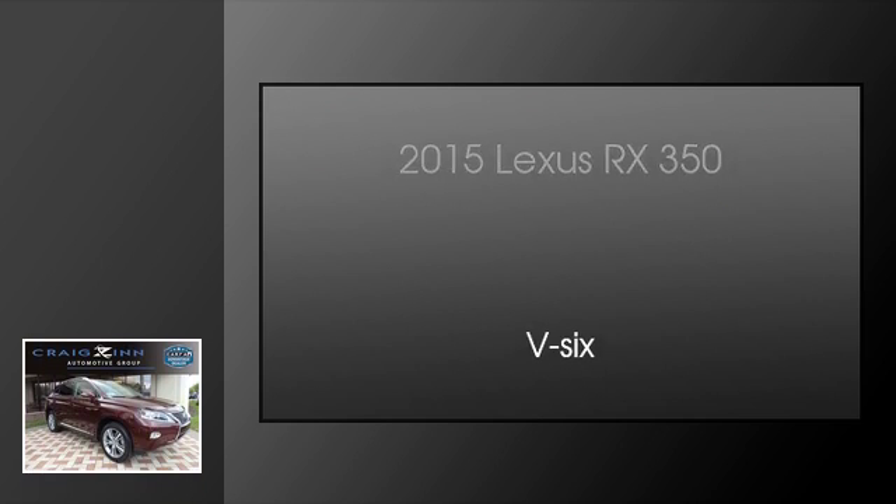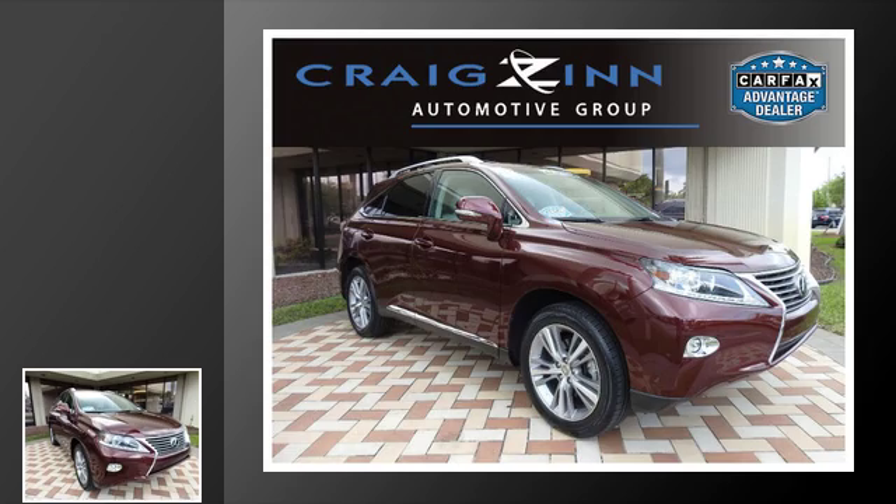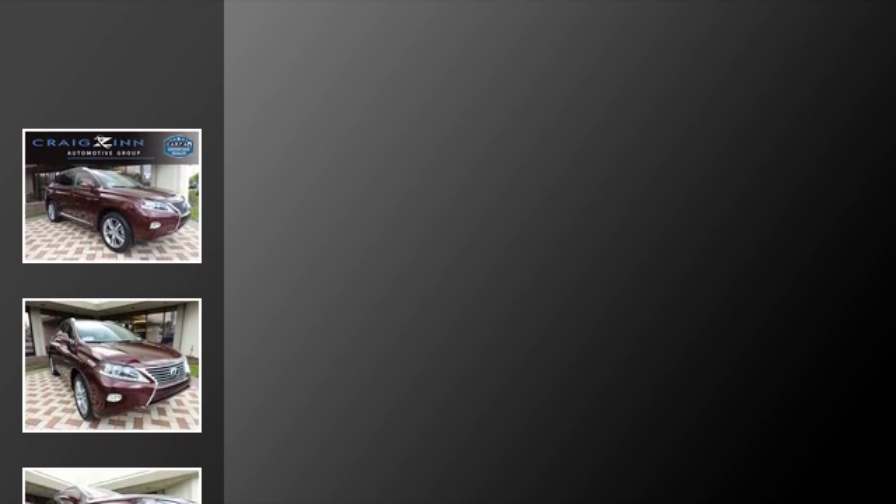This is a 2015 Lexus RX 350. This crossover has an automatic transmission and a V6.